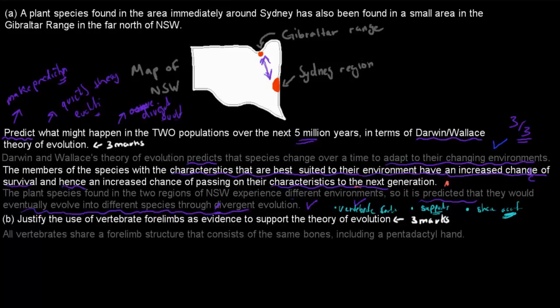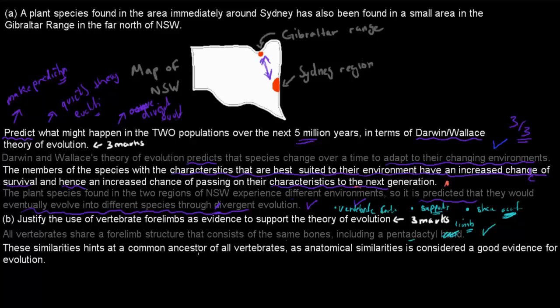All vertebrates share a forelimb structure that consists of the same bones, including a pentadactyl limb — which is the five-fingered hand or limb. That's the first part and gets you one mark. Then you write that these similarities hint at a common ancestor of all vertebrates, and as anatomical similarities, this is considered good evidence for evolution. That allows us to use structural similarities to say that things are related.